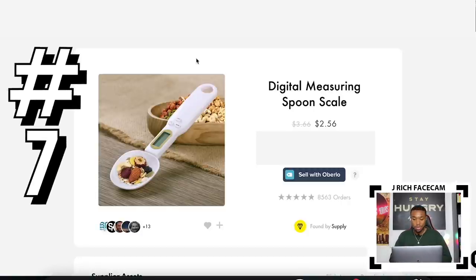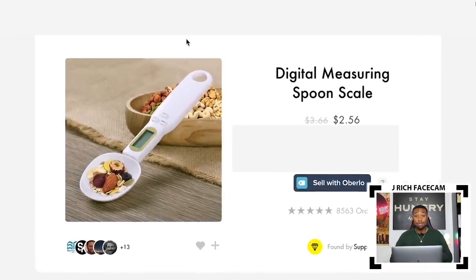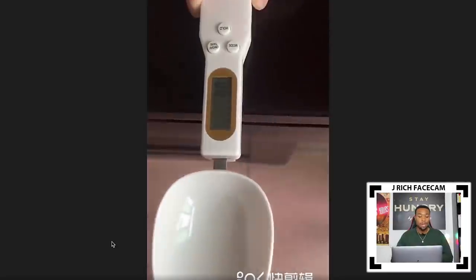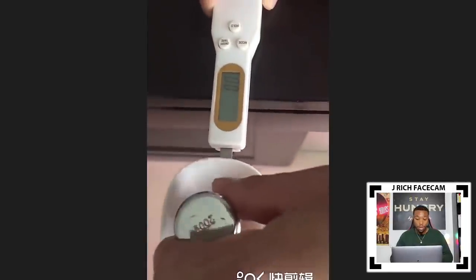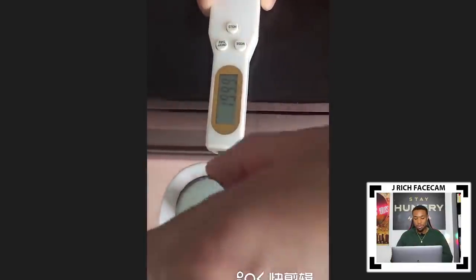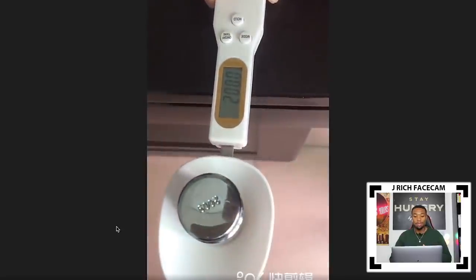Product number seven is a digital measuring spoon scale, which is in the cooking and kitchen niche — a really big niche. I have a friend who makes millions selling products in this niche. It has over 8,000 orders. With this scale, you can measure ingredients in grams, milliliters, tablespoons, and more. Traditionally you'd need a bunch of different tools, but now you can use just one device that gives you results digitally.